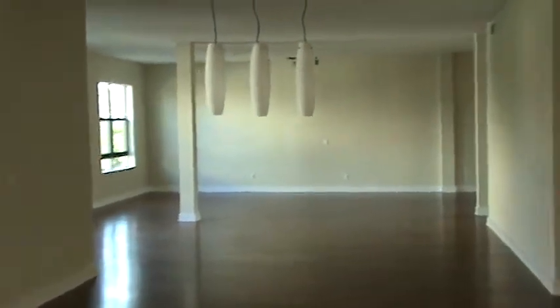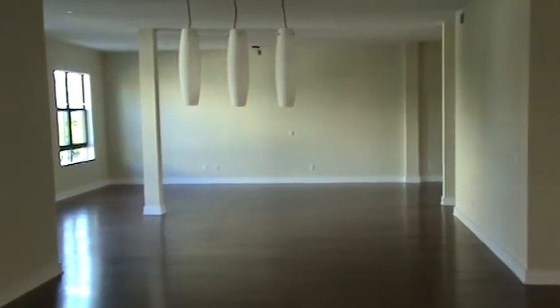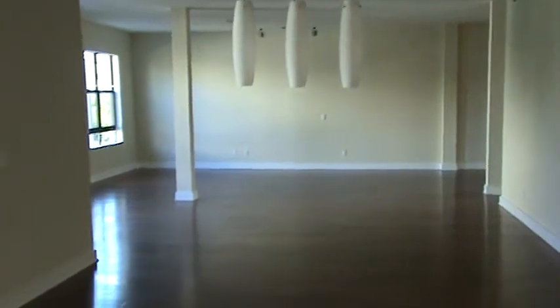Now, this model, like similar lofts, actually doesn't have any upstairs, so it's completely flat. It's a large one-bedroom, one-and-a-half bathroom.